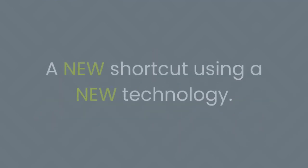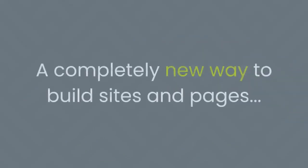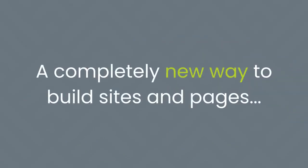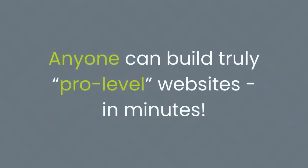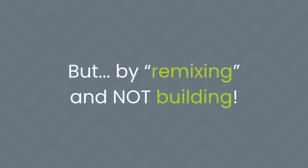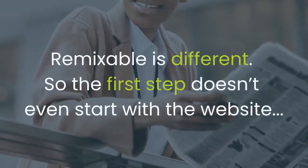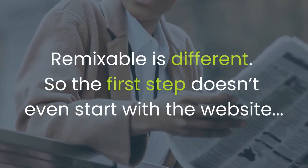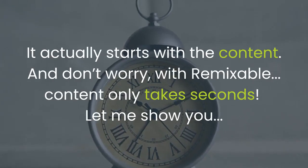But what if there was another way — a new shortcut using a new technology? Today there is. Presenting the Remixable Page Builder: a completely new way to build sites and pages. A strange, game-changing technology that turns website building on its head, so that for the first time ever, anyone can build truly pro-level websites in minutes — by remixing and not building.